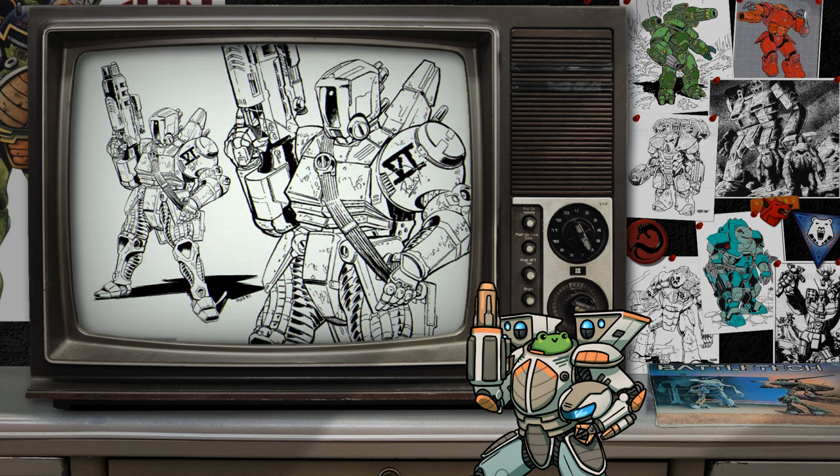In the decades following the Clan invasion, Comstar spared no expense in developing advanced designs that incorporated Clan technology. The Hurricane is a good example of the results of these efforts. Weighing in at 400 kilograms, the Hurricane is built around two systems. The first is Clan Stealth Armor. Keeping a low profile and limiting your electronic signatures is crucially important for survival on the modern battlefield. The Hurricane can operate through and behind enemy lines while remaining a potent threat to whatever the user finds.